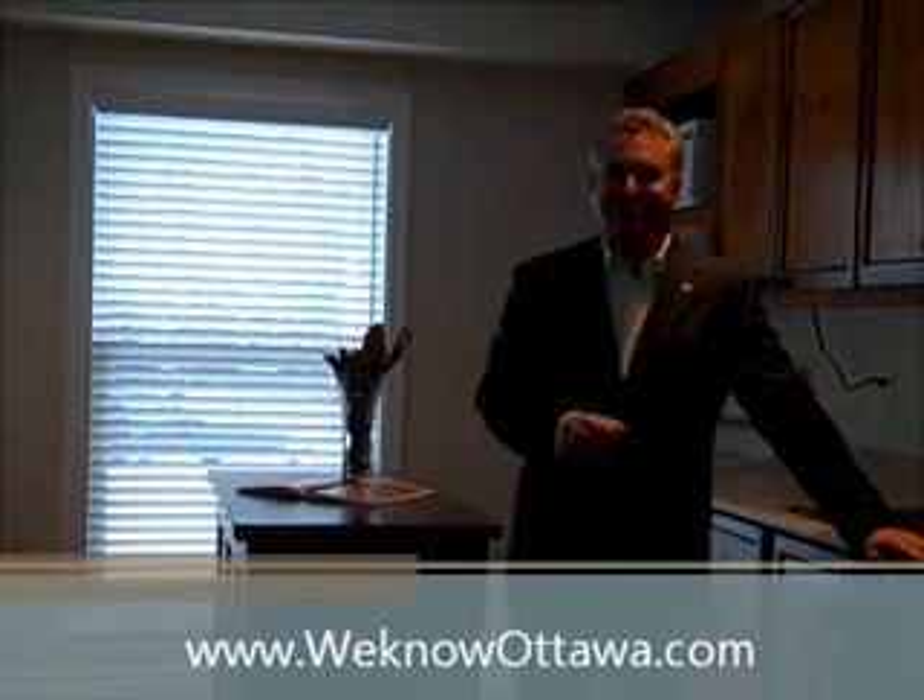This is Greg Hamry from REMAX Metro City in Ottawa. We hope to see you soon. Take care, thank you.